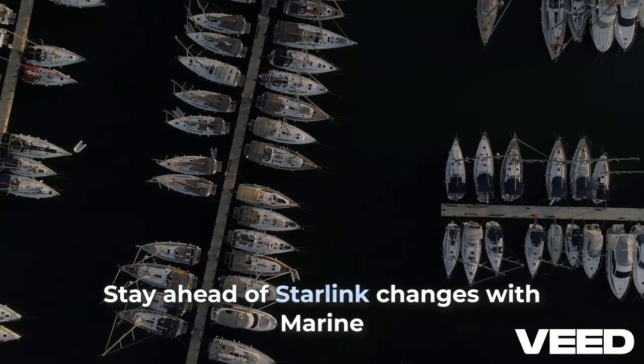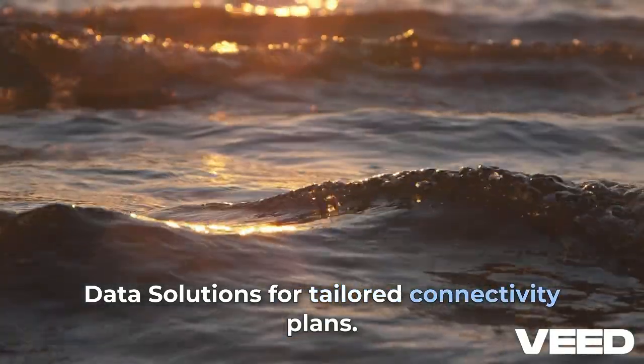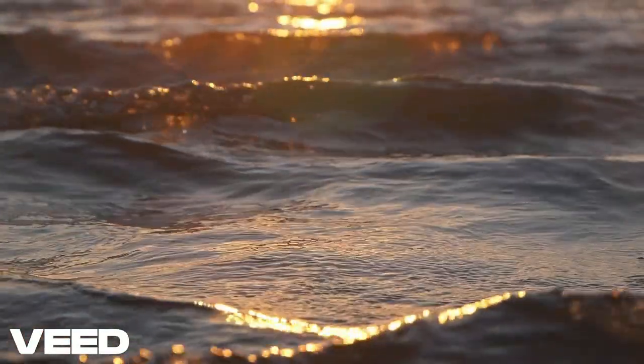Stay ahead of Starlink changes with Marine Data Solutions. For tailored connectivity plans, contact us today. See you in the next video.